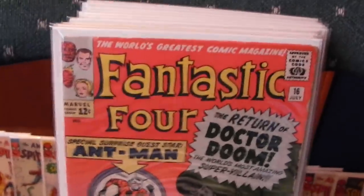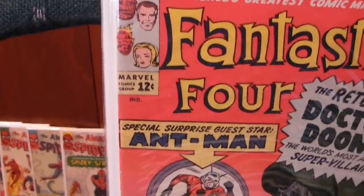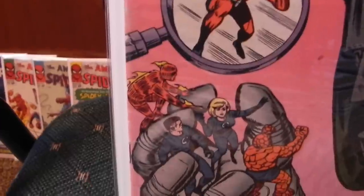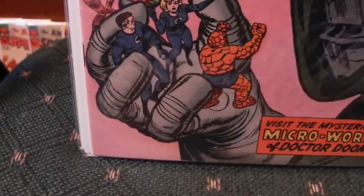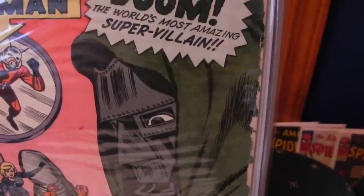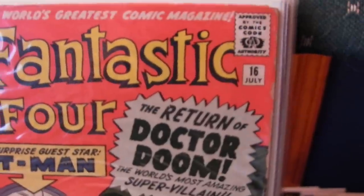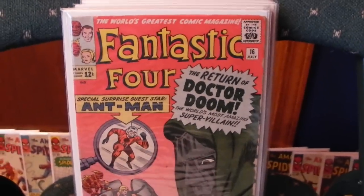Fantastic Four — my favorite. Number 16 is in very nice shape. Some spine creases, a little bit of wear, nothing major. Great colors on this comic. Unfortunately, here's a fine example of Marvel chipping — all the way down the right side. But hey, for free you can't complain.